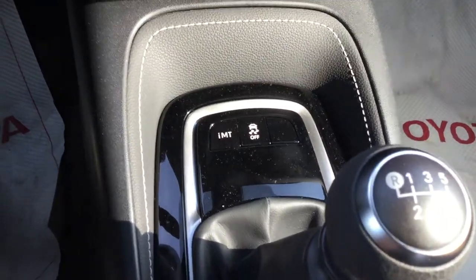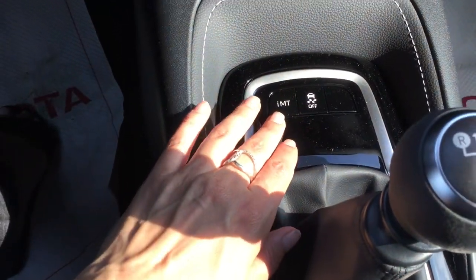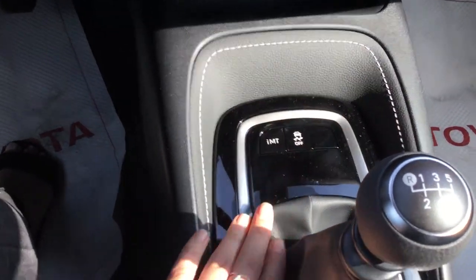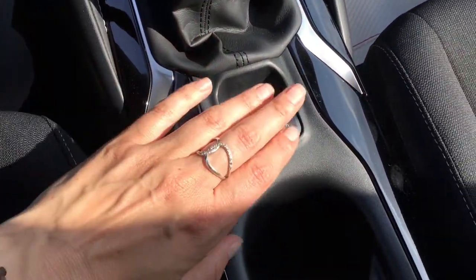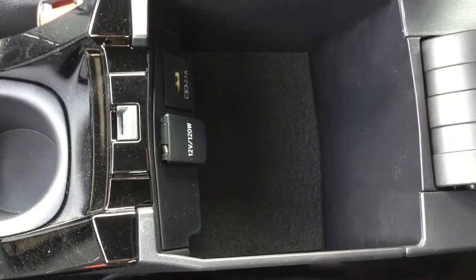This is the IMT control, which is the intelligent manual transmission with rev matching. Piano black plating continues around the leather wrap shift knob. We also have an electronic brake hold, cup holders, and a center storage console compartment with some power outlets.